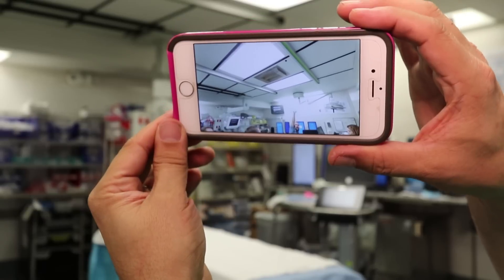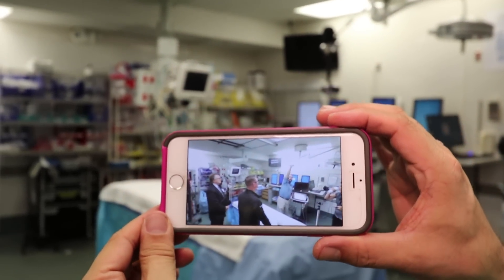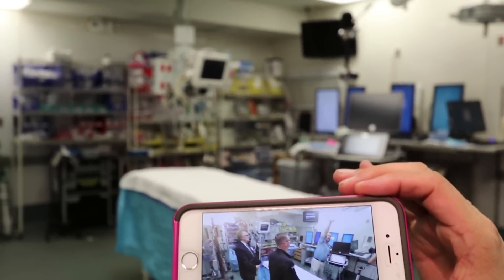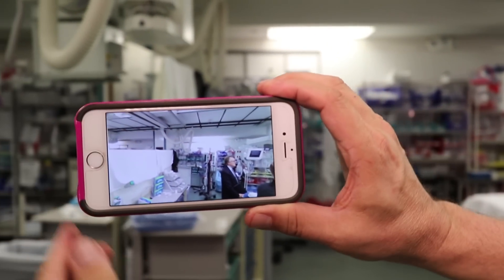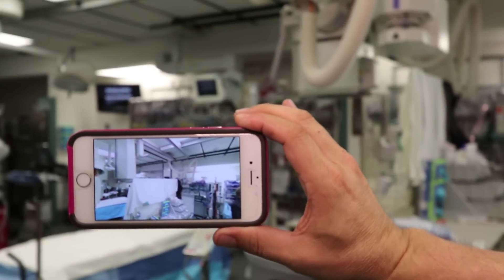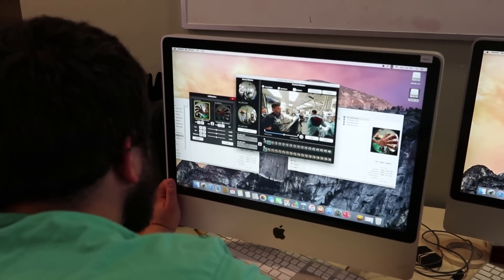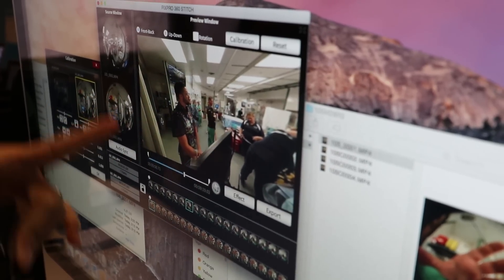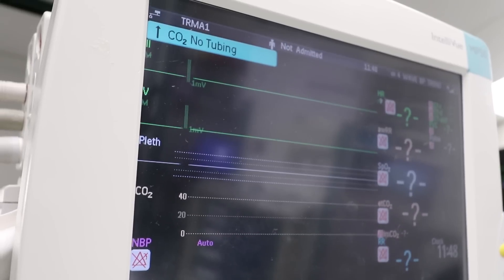Immersive media really allows the viewer to step into the actual location. Imagine if you are a surgeon in an operating room and a hundred medical students can stand right over your shoulder — not only look where a traditional camera wants you to look, but allows you to look in every direction, with 360-degree audio that allows you to listen in every direction. You can hear the monitors behind you.